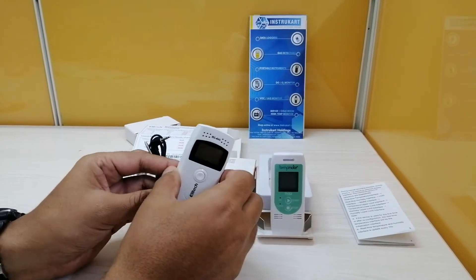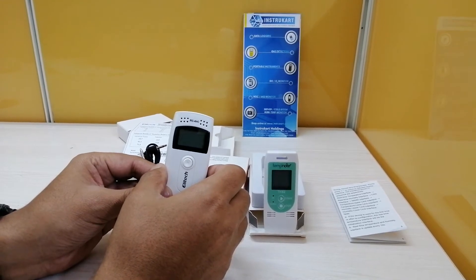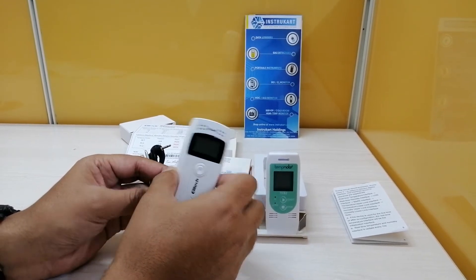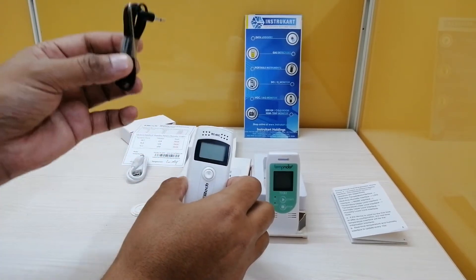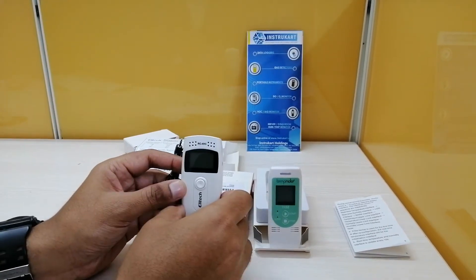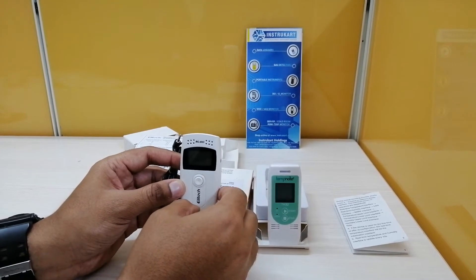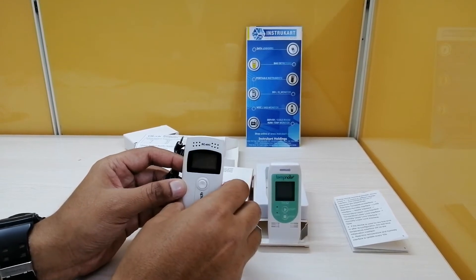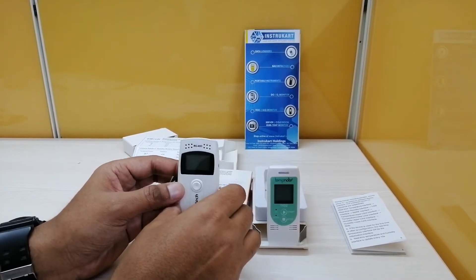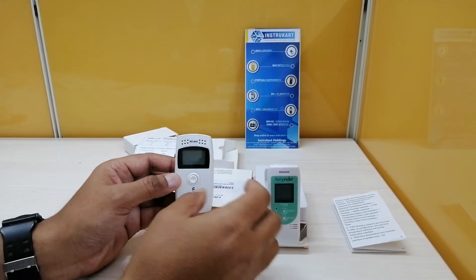Coming to accuracy, both instruments have the same accuracy: plus or minus 0.5 degrees Celsius between minus 20 to plus 40 degrees, and plus or minus 1 degree Celsius for any other temperature range. For humidity, both are plus or minus 3% RH at 25 degrees Celsius between 20% RH to 90% RH, and plus or minus 5% for any other range. Resolution for both is 0.1 degrees Celsius and 0.1% RH.